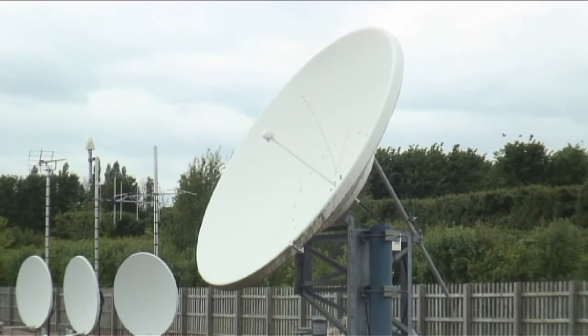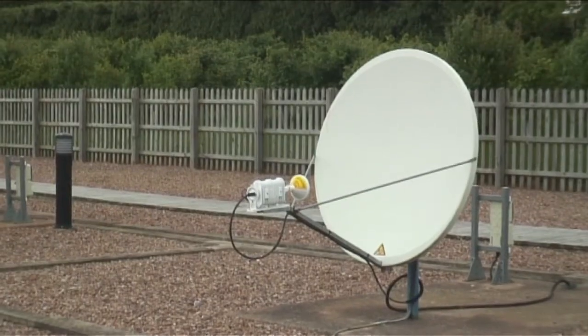The satellites are part of our global network of observations, bringing together all the information about the weather and the climate around the world, so we can monitor what the weather is doing now to help us improve our forecasts, and also so we can monitor changes which indicate climate change.